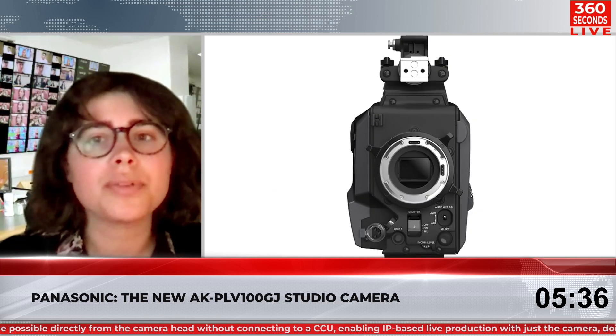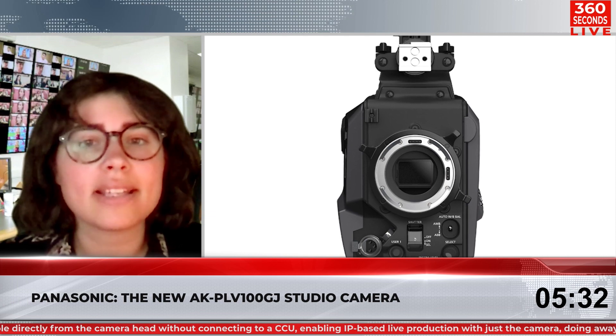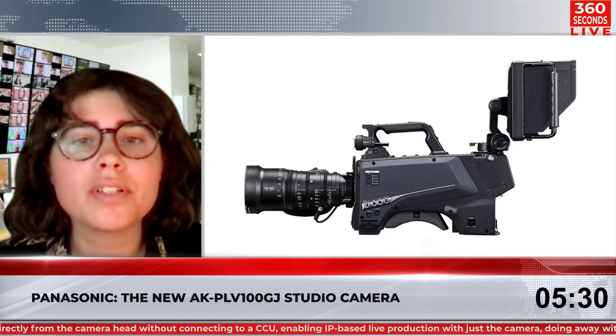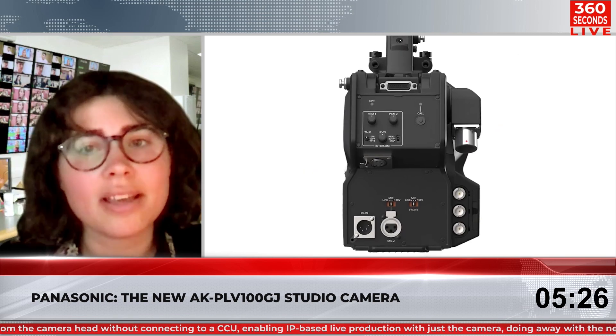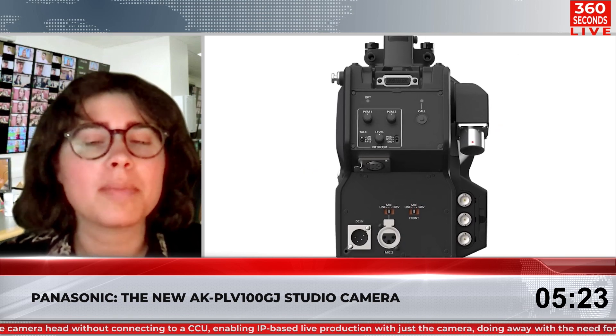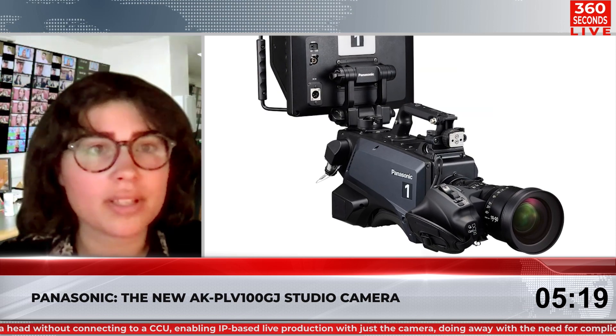The Panasonic AK-PLV100GJ studio camera is designed to help streaming production teams make content more exciting and engaging. To support studios moving towards IP-based workflows, the camera features SMPTE-2110 compatibility. This enables more streamlined connection to the Kairos IT/IP platform, which gives professionals unlimited control to deliver content to multiple screens and streams.